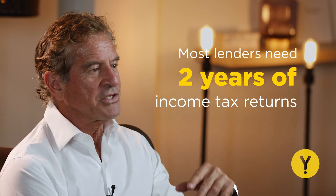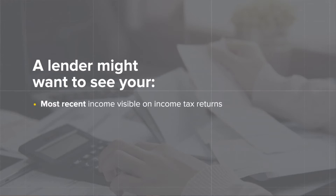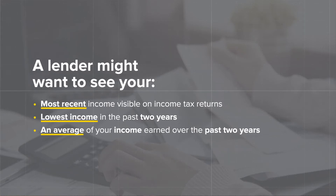On top of this, lenders approach income calculations in completely different ways. Most lenders need two years of income tax returns, but many also take a detailed look at business activity to assess your financial position. For example, a lender might want to see your most recent income tax returns, the lowest income in the past two years, or an average of your income earned over the past two years. Some lenders also consider extra superannuation contributions and tax refunds, while many don't. As a self-employed borrower, different lenders have completely differing approaches to calculating your income, which can be extremely frustrating and means you'll need to provide a lot more paperwork and documentation.